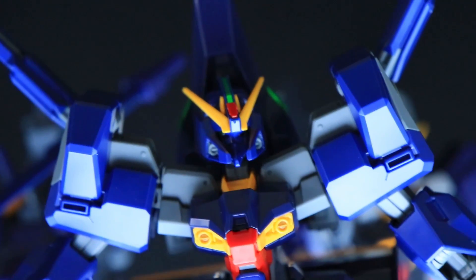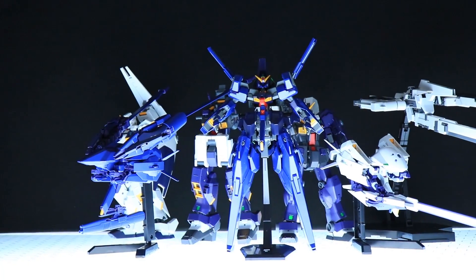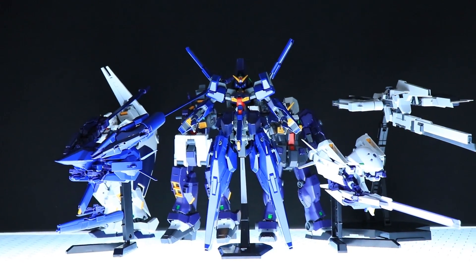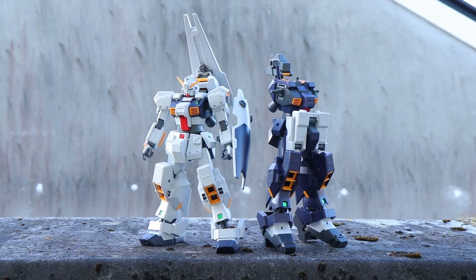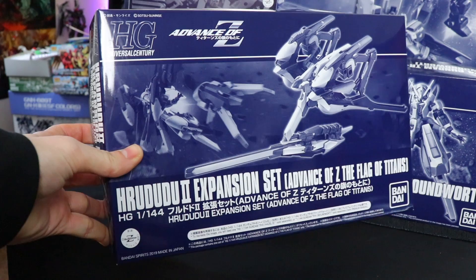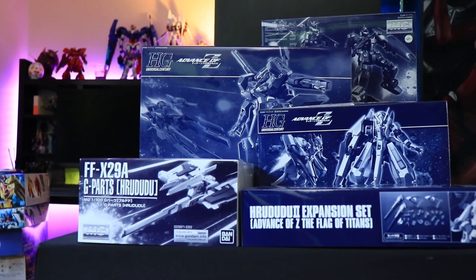When it comes to Gunpla, there is no line of kits quite as confusing and all over the place as the Advance of Zeta line. Some kits are full release, most are premium Bandai, some kits are almost identical, some kits you need two of, some kits are just plain old color variations, some can't be used on their own, and don't even get me started on the naming system.